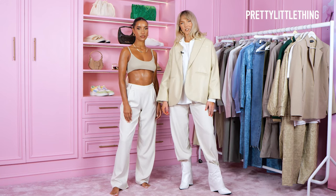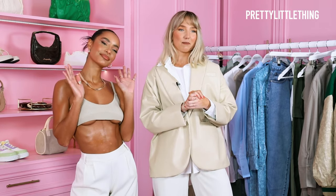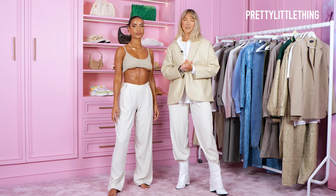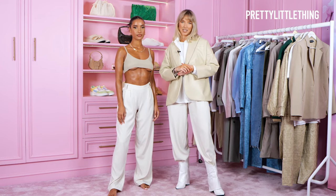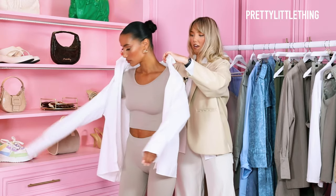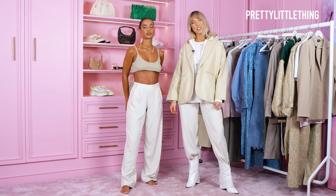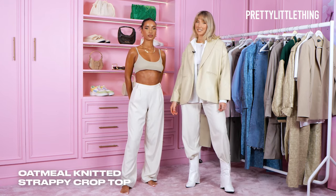Hi guys, welcome back to PLT's YouTube channel. Today I'm with the fabulous Ming and I'm going to go through the key pieces from the PLT by Molly Mae collection. My first look is the strappy knitted crop top.